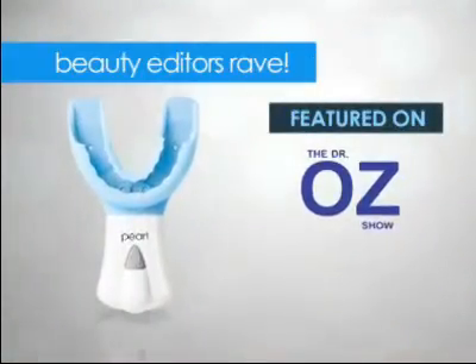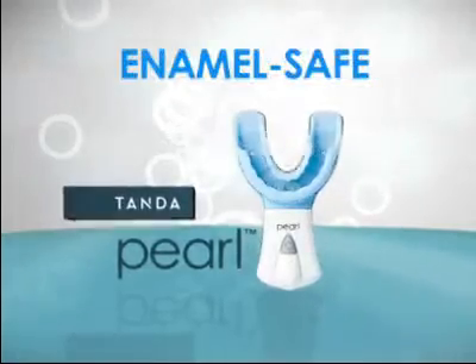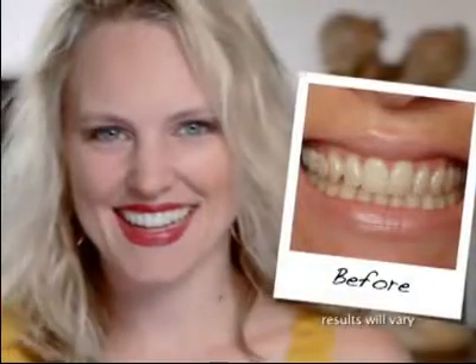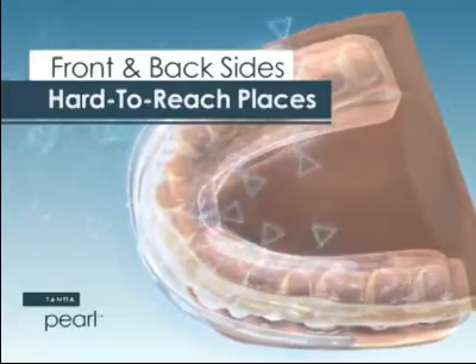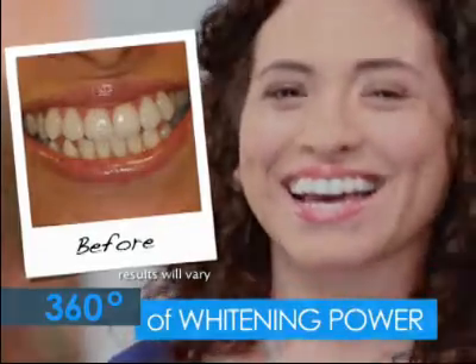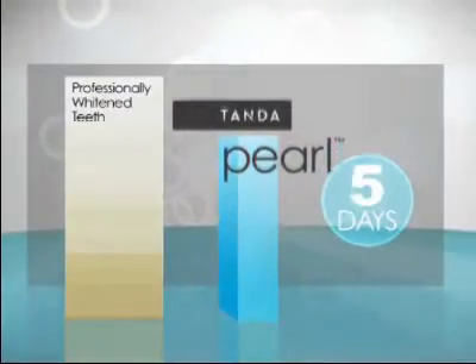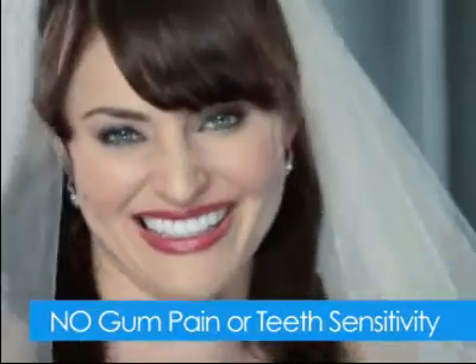Featured on the Dr. Oz Show and raved about by top beauty editors at People, W, and New Beauty, the Pearl is the only at-home system that whitens both your top and bottom teeth as well as the front and back sides and the hard-to-reach places between your teeth all at the same time for an amazing 360 degrees of total whitening power. In a clinical study, the Tan to Pearl delivered professionally whiter teeth in just five days with virtually no gum pain or teeth sensitivity.